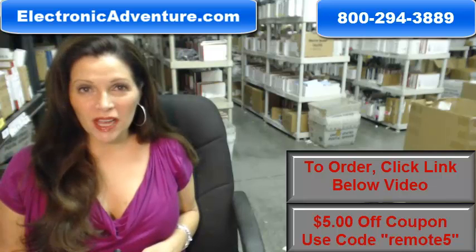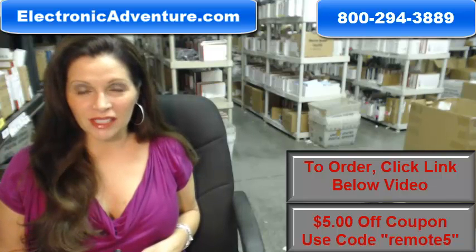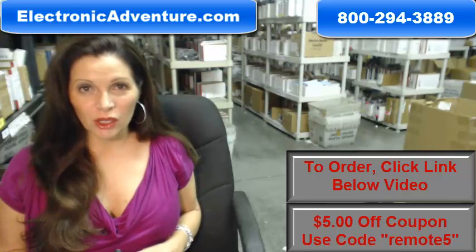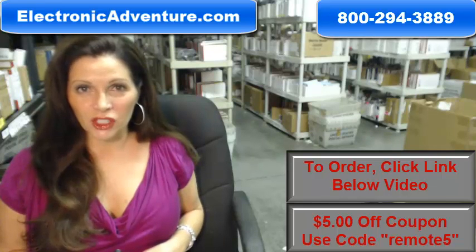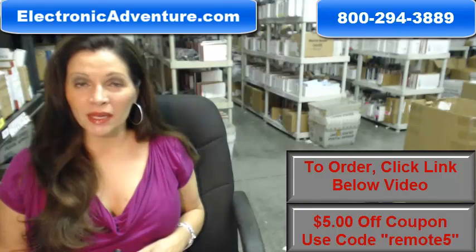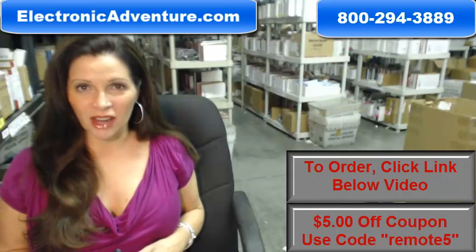And when you shop with us, we want you to shop with confidence, so we offer a 30-day, no-questions-asked return policy. We also want to save you some money, so when you get to checkout and it asks for the coupon code, enter REMOTE and the number 5, and we'll take $5 off your purchase.